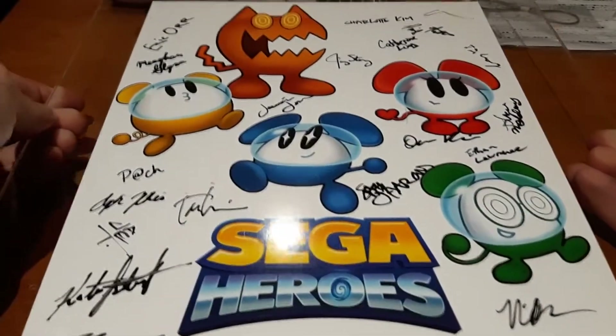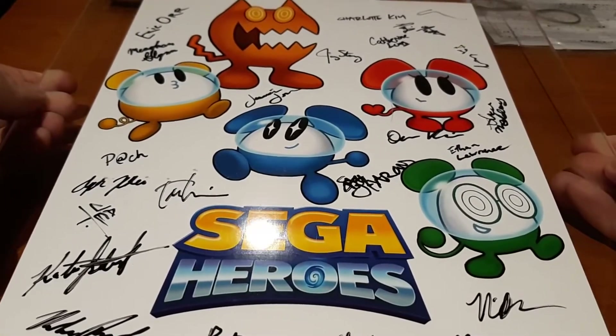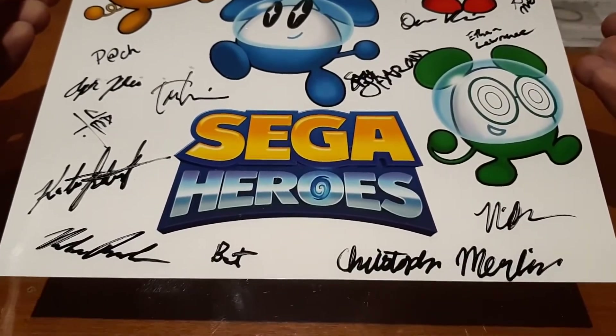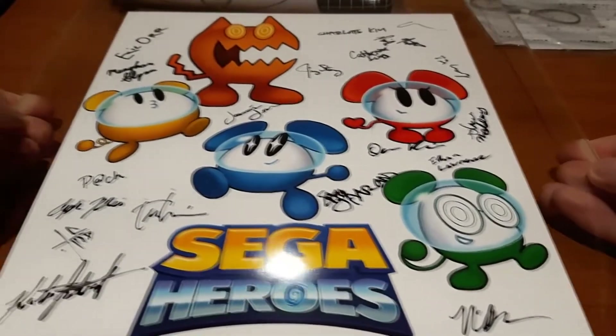And here is the grand prize — this is the actual developer artwork for the Choo-Choo Rocket character, signed by all the staff. How cool is this? Top right, by the way — that is my favorite signature. I don't know who that is, but there are a lot of cool signatures on here. I actually really like looking at people's autographs — I'm no handwriting expert, but I think you can tell a lot by people's handwriting, and some of these are really cool.